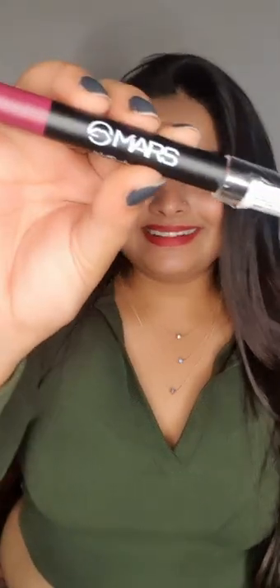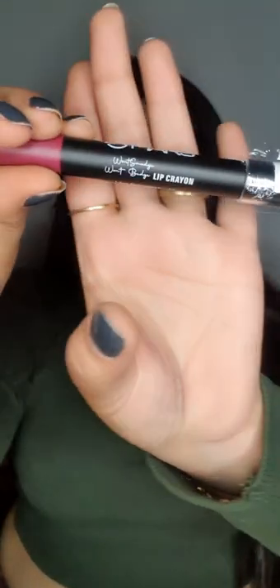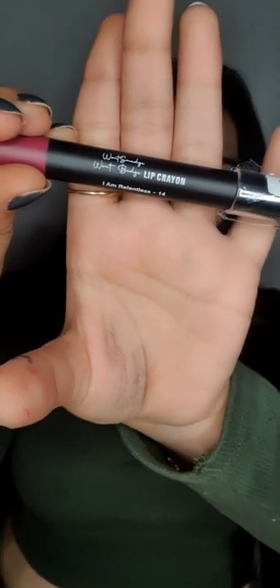Hello everyone, welcome to the 1 Minute Review series. Today I am reviewing the Mars Crayon Lipstick, which says Mars won't budge, won't smudge lip crayon in the shade 14 — I Am Relentless.